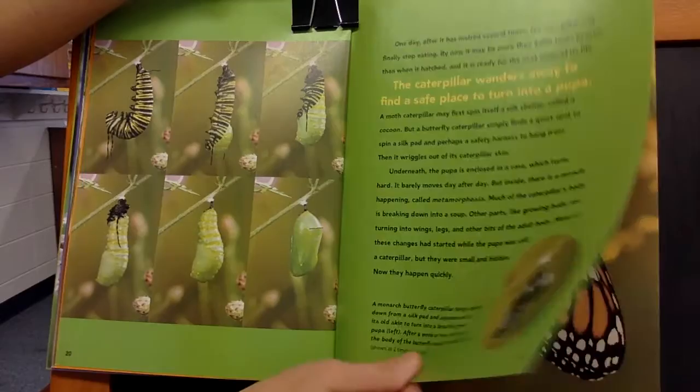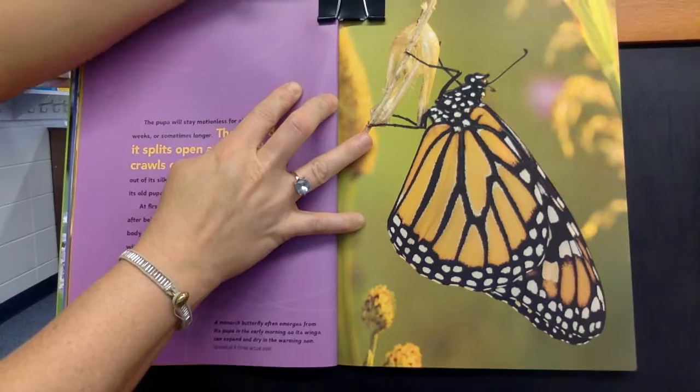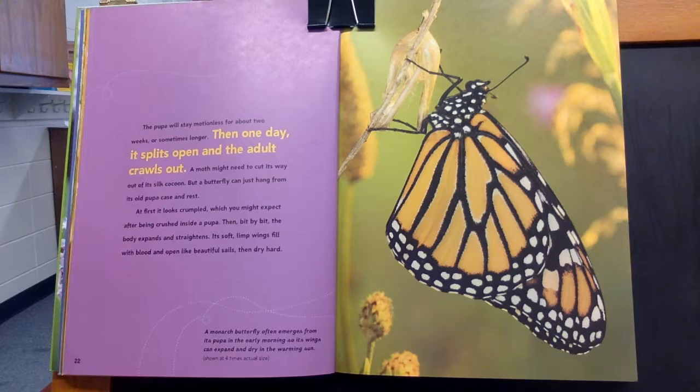The pupa will stay motionless for about two weeks, sometimes longer. Then one day it splits open and the adult crawls out. A moth might need to cut its way out of its silk cocoon, but a butterfly can just hang from its old pupa case and rest. At first, it looks crumpled, which you might expect after being crushed inside a pupa.